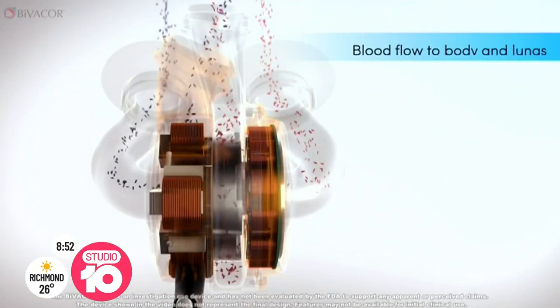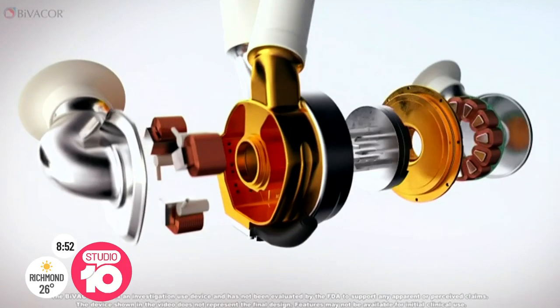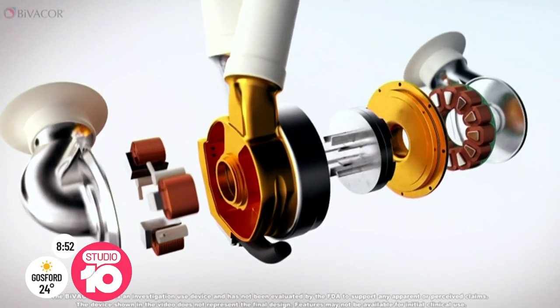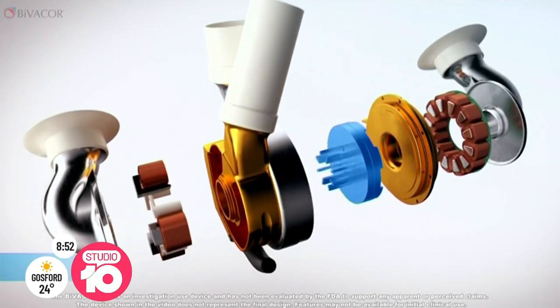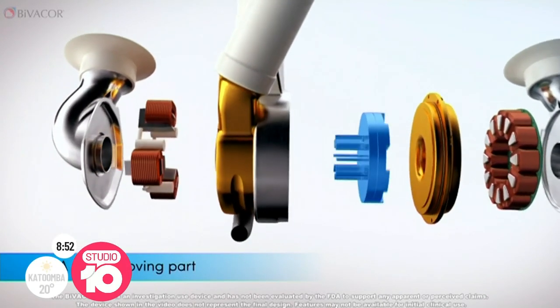A breakthrough in medical technology is heading into Australia for further development instead of the other way around. It's an artificial heart which is about to get pumping on the Gold Coast after moving in from the US. The spinning heart has just one moving part, and the lab at Griffith University is the perfect place to get ready for Aussie trials.